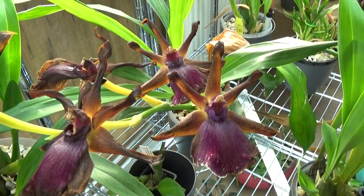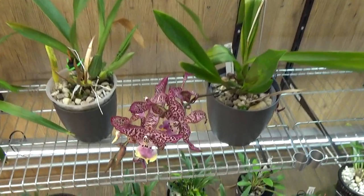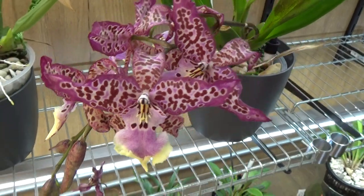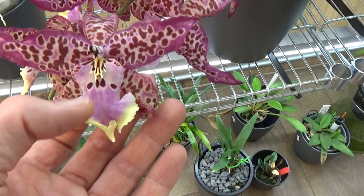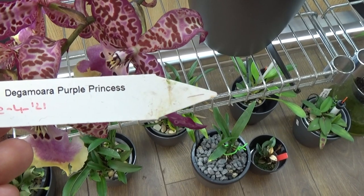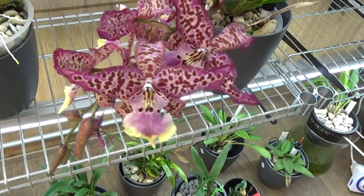Here I have what I think is a first-time bloomer for me — actually no, we have an old spike there. I think I bought this one in bloom. Star-shaped blooms with beautiful pink and a little bit of a yellow edge going on there. This one is called Dakmorara Purple Princess — I think it's a very beautiful one.